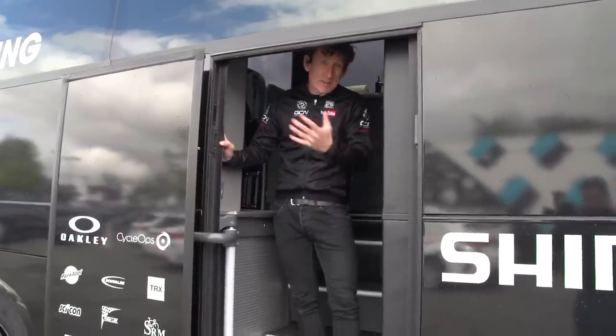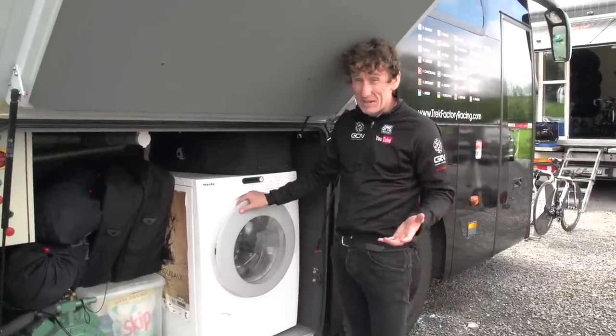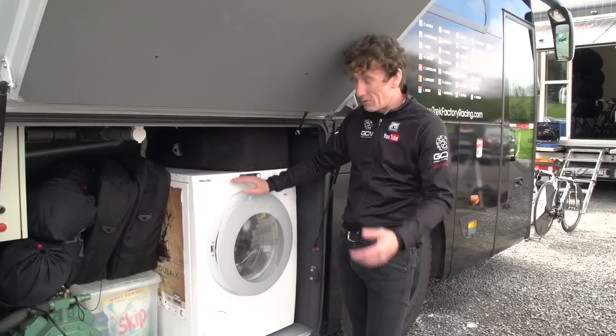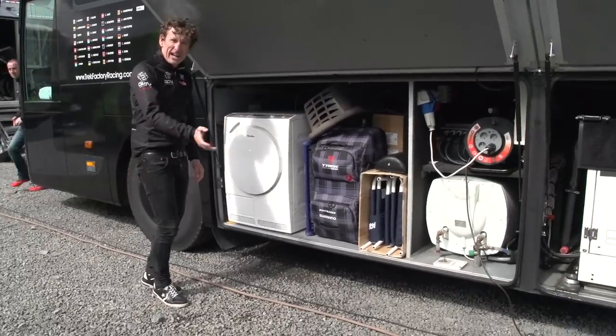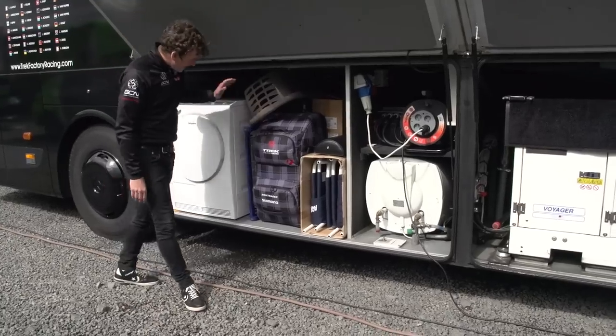Let's have a look at some of the other features. The washer dryer — we're here in Ireland and the weather's pretty grim at the moment, so this is going to get some serious use. Absolutely vital; they have them on board all the buses now. Equally as important as getting your kit washed is getting it dried in time too, so they've got a dryer here and everything else.